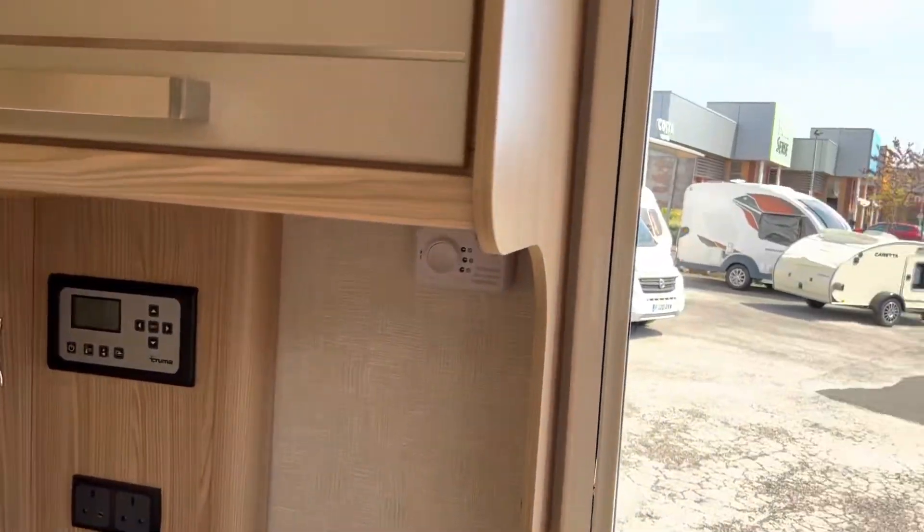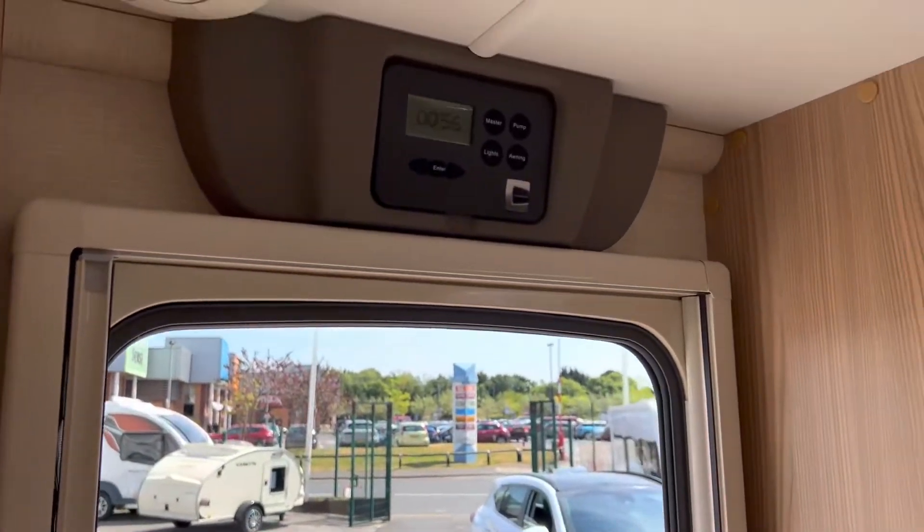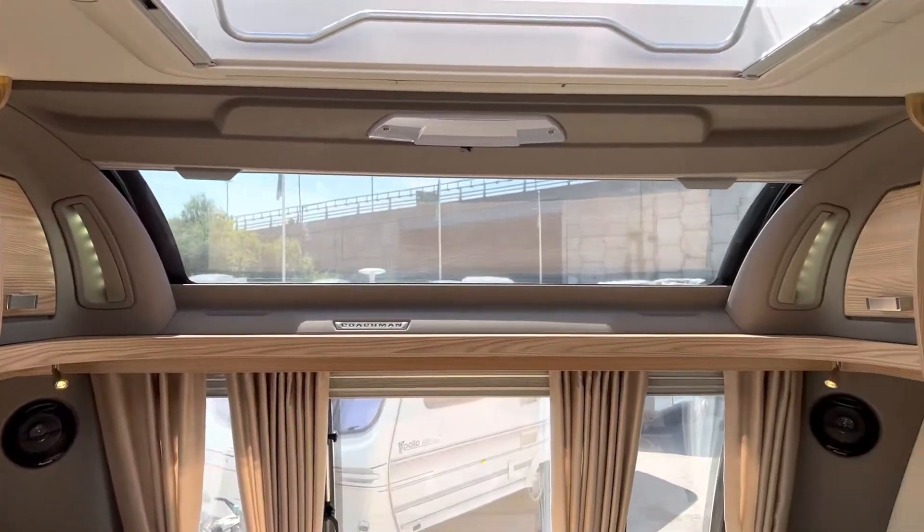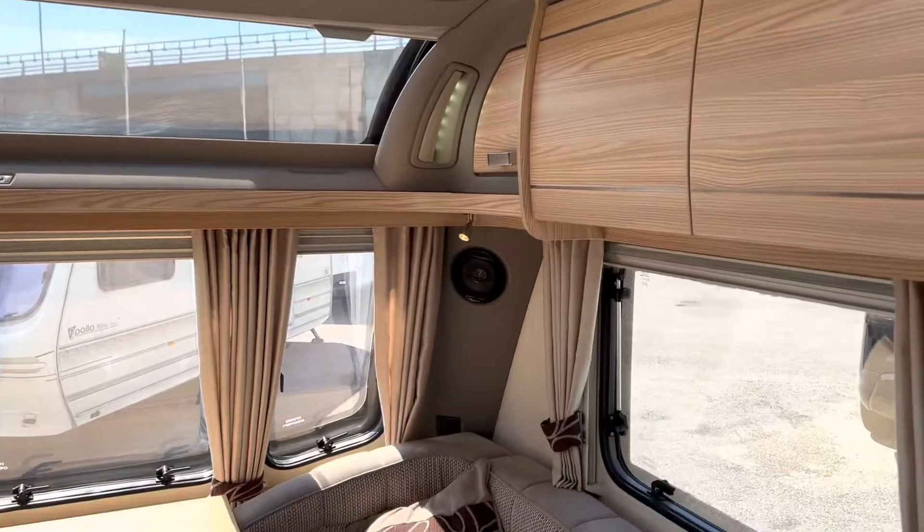So overall, four berth, fixed bed — luxurious Coachman.